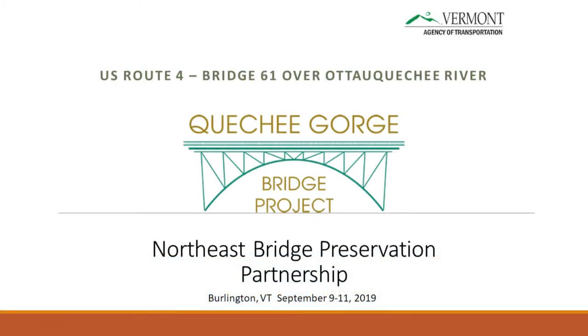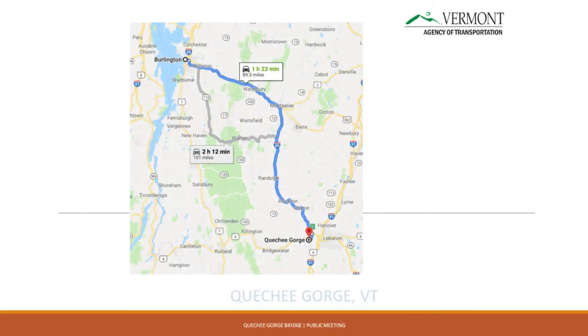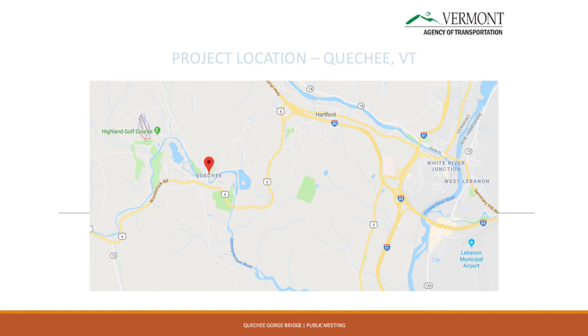Quechee Gorge Bridge is located about an hour and 45 minutes right down I-89. It's like three miles off the interstate at exit 1 on 89. It goes across the Ottauquechee River, and it's 160 feet down to the ledge below.